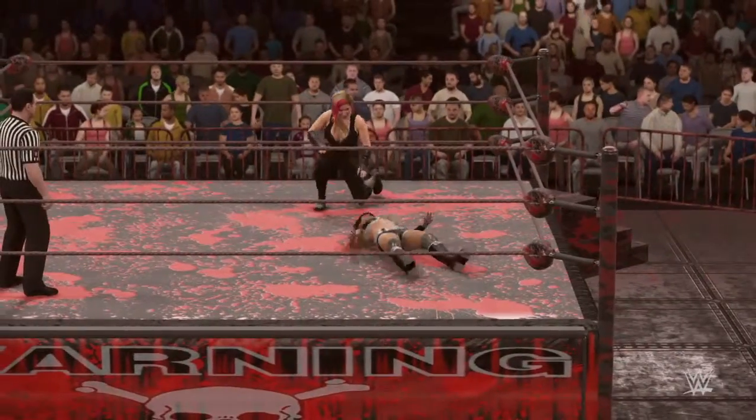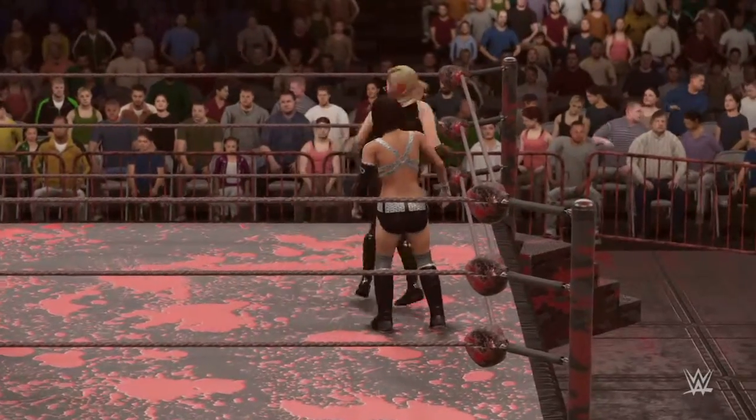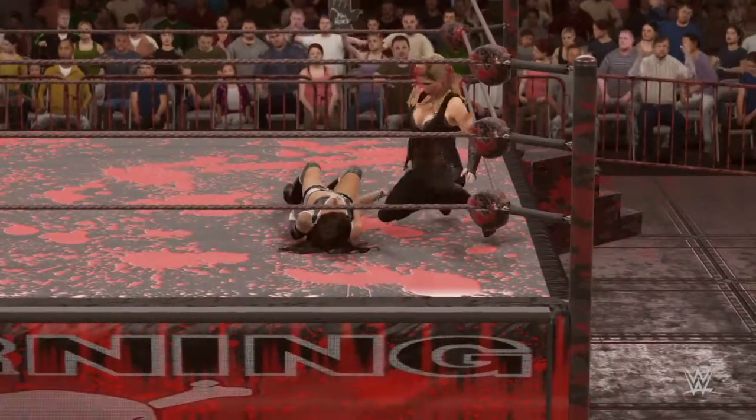It's a woman that's not afraid to throw a man around. Natalya's abilities in the ring are truly impressive. And now Natalya could have this match in the bag.